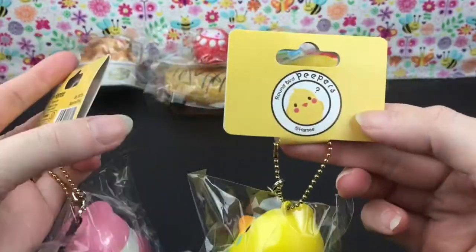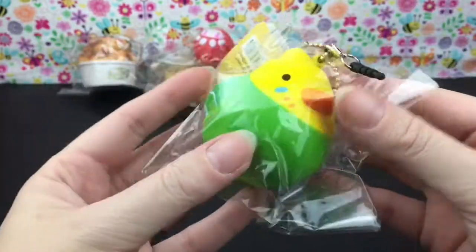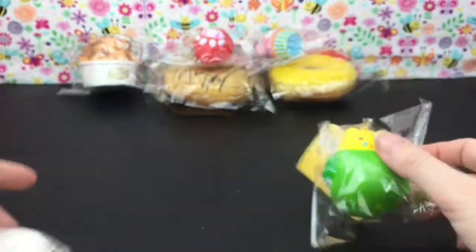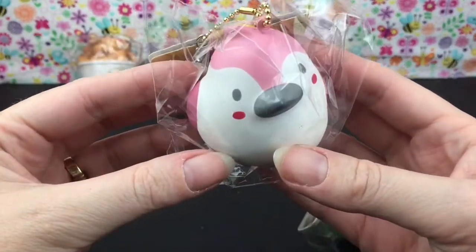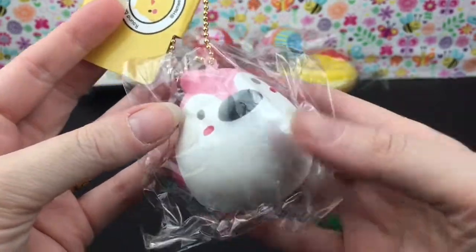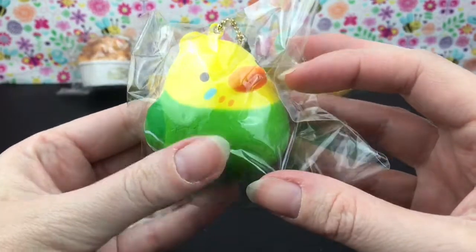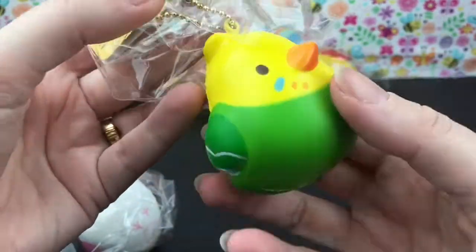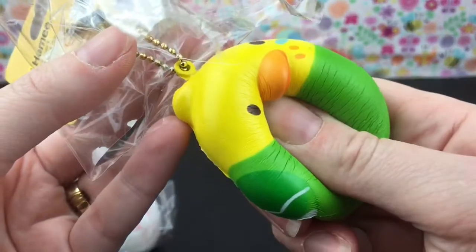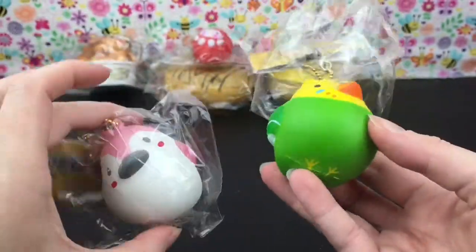Then I have two of these adorable round bird peepers by Hammy. We have this little yellow and green guy — she feels pretty soft. And then we have this cute little pink one with rosy cheeks and a gray beak — she's dense. They're both made of that foam texture. But one feels a lot squishier than the other.